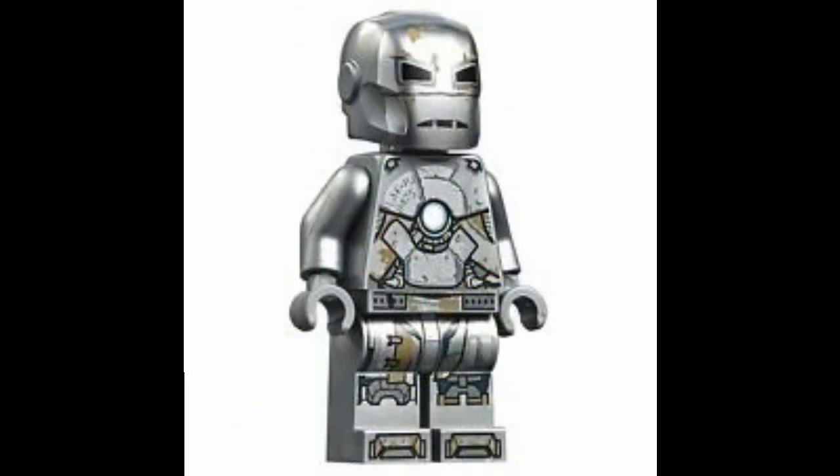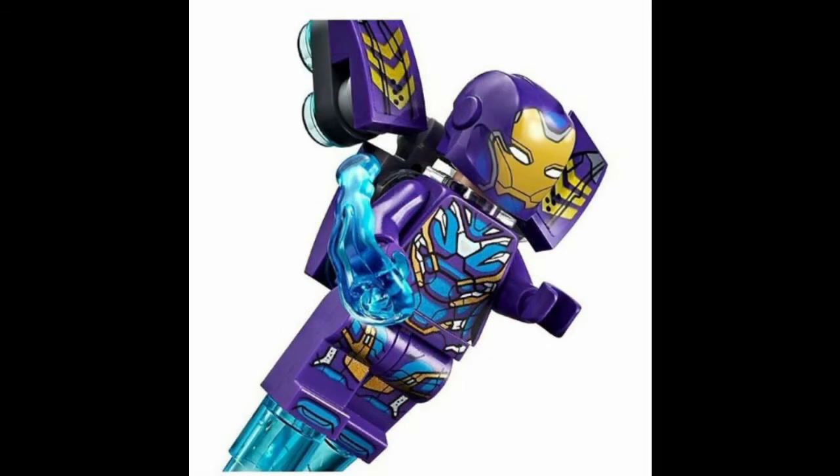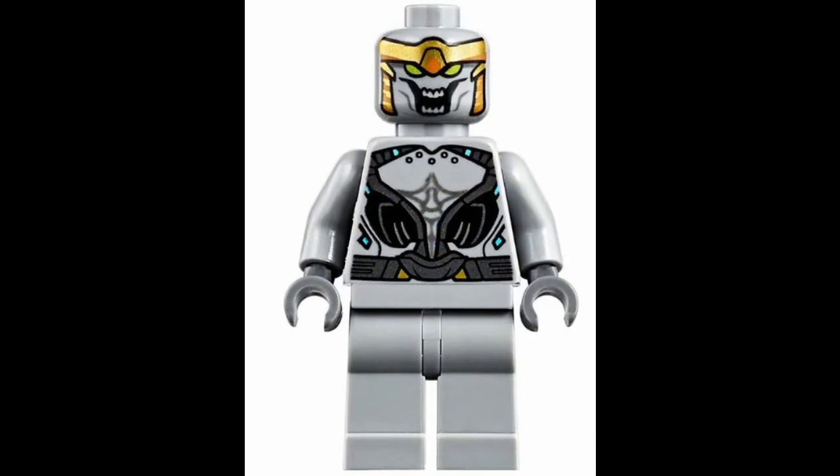First off, the Rescue figure is very nice. My one complaint is that they used the Mark 1 helmet piece and not the normal Iron Man helmet. The rest of the figure is great though — I love the printing on the body and the legs, and the wings are a nice touch. Pepper also has an alternate head piece, using Spooky Girl's hair piece in orange.